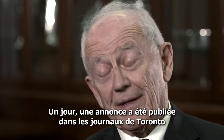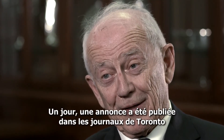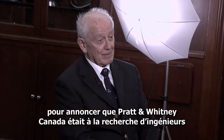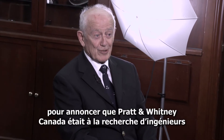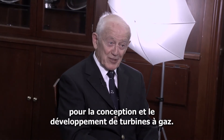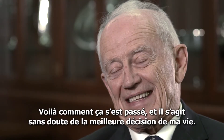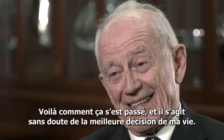One day an ad appeared in the Toronto papers to the effect that Pratt and Whitney Canada were looking for engineers for a gas turbine design and development group. That's how it happened, and it was the best move I ever did.